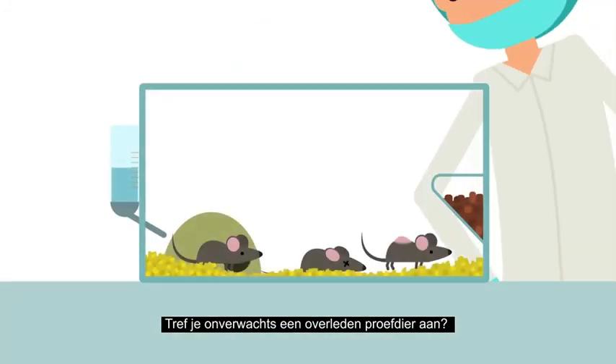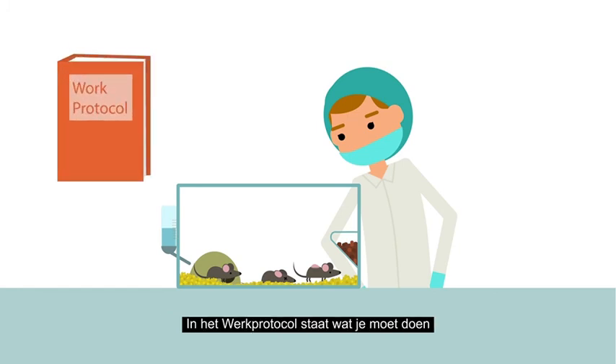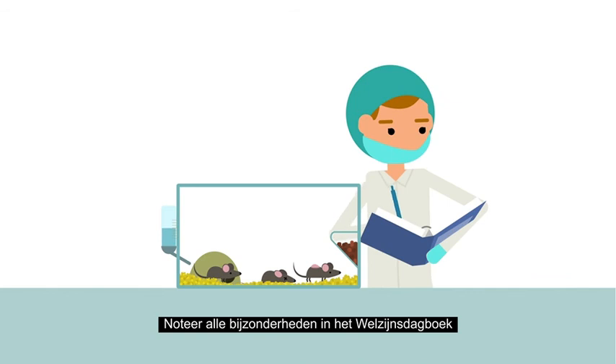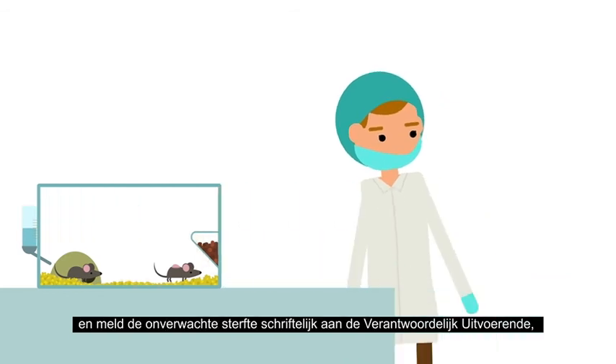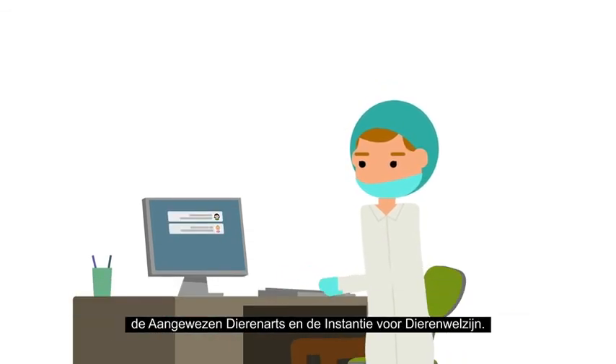What if you unexpectedly find a dead animal? The WORK protocol will tell you what to do. Note everything unusual in the welfare log and report the unexpected death in writing to the study director, the designated veterinarian, and the animal welfare body.